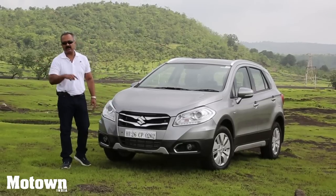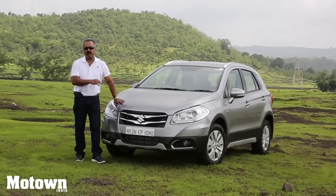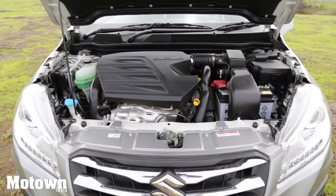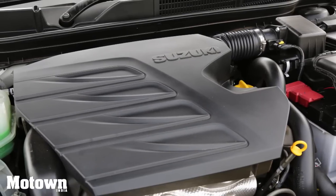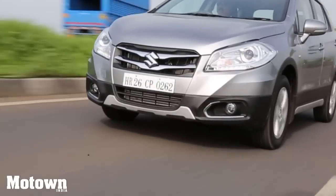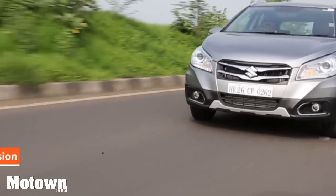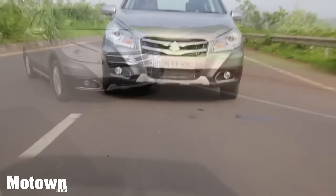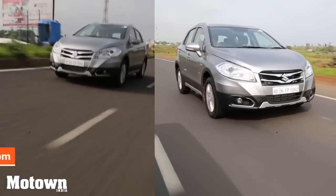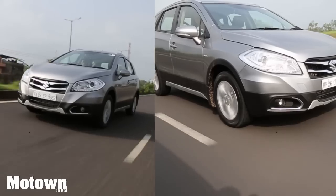We've been driving from Mumbai to Nasik and I must tell you this 1.6 litre diesel engine performs extremely well. The S-Cross is available in two different diesel variants: the 1.3 litre DDIS 200 found on other Maruti Suzuki cars like the Swift and the Dzire, and also a new 1.6 litre DDIS 320 which makes 118 bhp at 3750 rpm and 320 Nm of torque at 1750 rpm. The engine feels refined, with the turbo kicking in at around 1800 rpm.